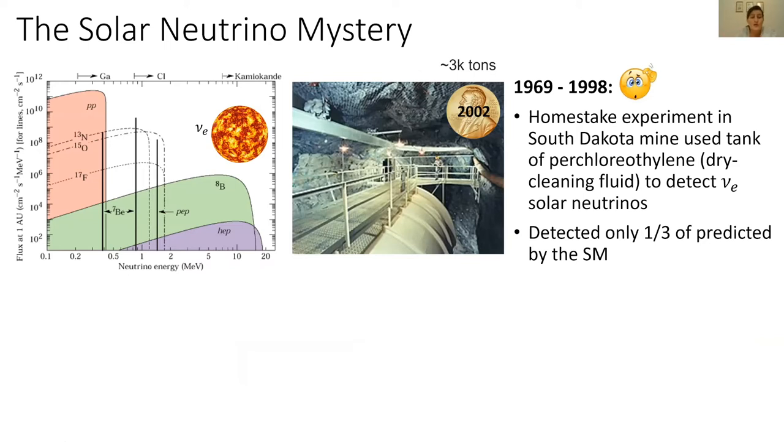Now that we know the neutrino exists, according to the standard model it should also be created in the core of the sun. The standard solar model exactly predicts how neutrinos are created in the sun. This plot shows the flux of neutrinos we expect from the sun as a function of neutrino energy. The sun primarily produces electron neutrinos. In 1969, the Homestake experiment in a South Dakota mine — basically a giant tank of dry cleaning fluid — was made to detect the electron neutrinos coming from the sun. The problem was it only detected one-third of the electrons predicted by the standard solar model, which was very puzzling.